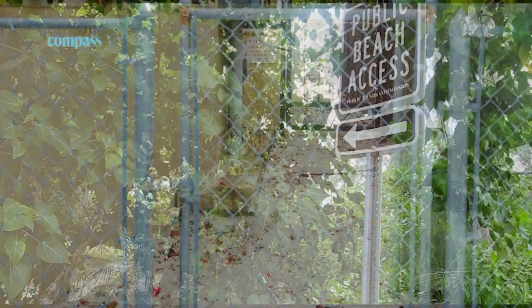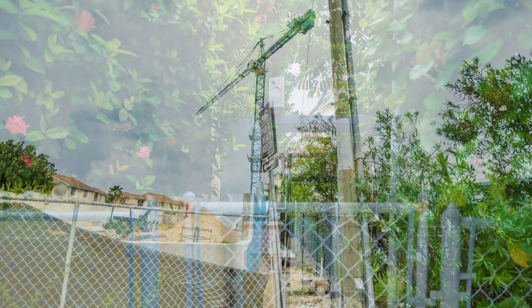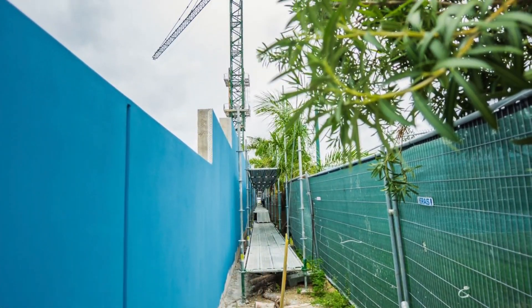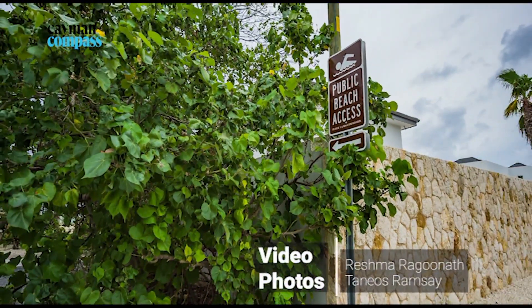At the end of our investigation of 64 beach accesses, 30 were either completely blocked, had obstacles in their path, or were not properly marked. What's clear is the Public Lands Commission has its work cut out for it. Reshma Ragonath, Cayman Compass.